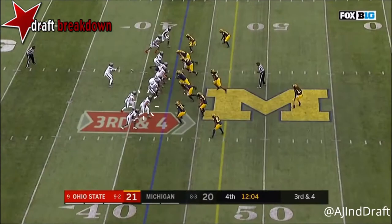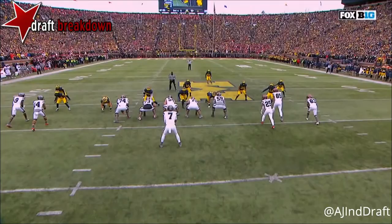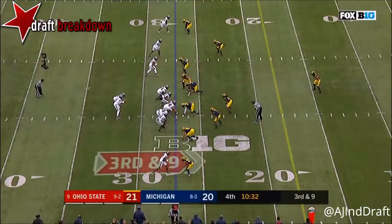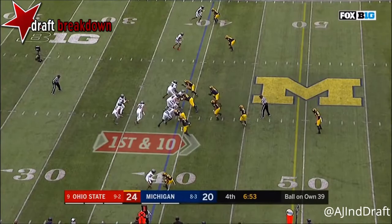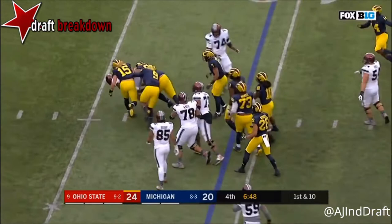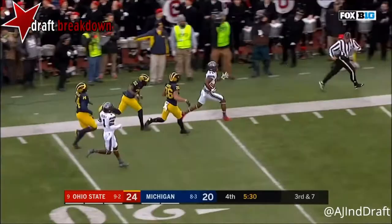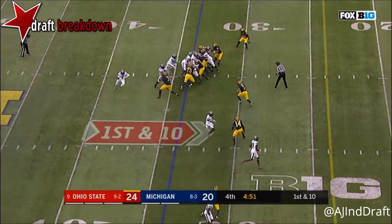Weber — Haskins on the move, puts it on the money. Watch KJ Hill in coverage — KJ Hill just beats him across the field. Haskins will throw it, sideline, incomplete. Dwayne Haskins in for JT Barrett, hands it off to JK Dobbins — Dobbins won't find any room. Haskins underneath, first down KJ Hill sideline — KJ Hill still good, first down!